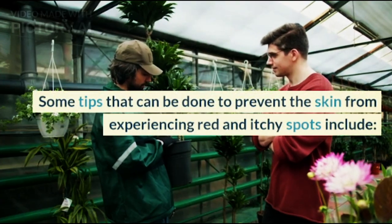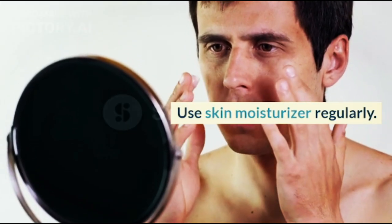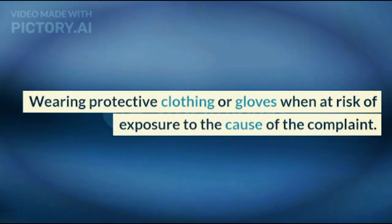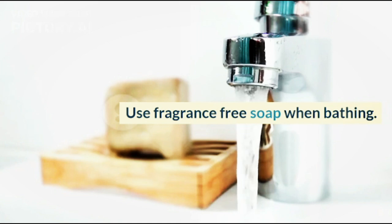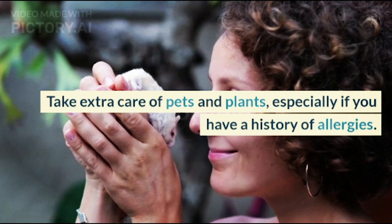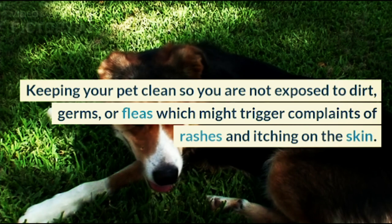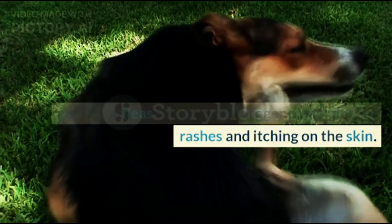Some tips to prevent the skin from experiencing red and itchy spots include: use skin moisturizer regularly; wear protective clothing or gloves when at risk of exposure, for example when washing with detergent; use fragrance-free soap when bathing; take extra care of pets and plants, especially if you have a history of allergies; and keep your pet clean so you are not exposed to dirt, germs, or fleas which might trigger rashes and itching.